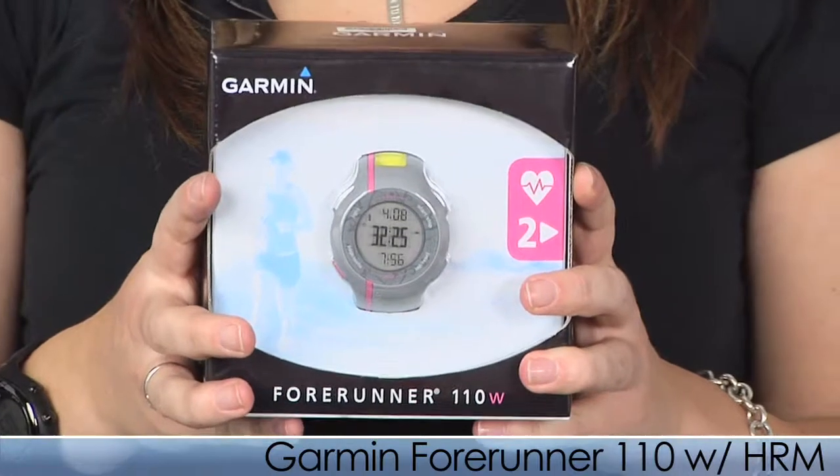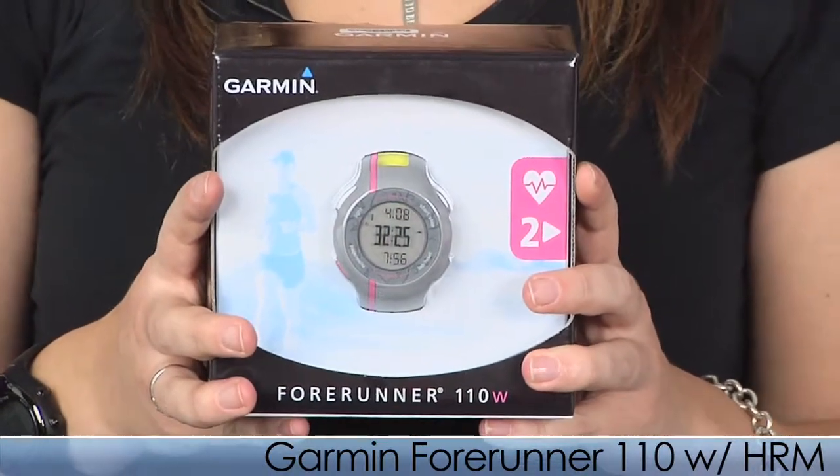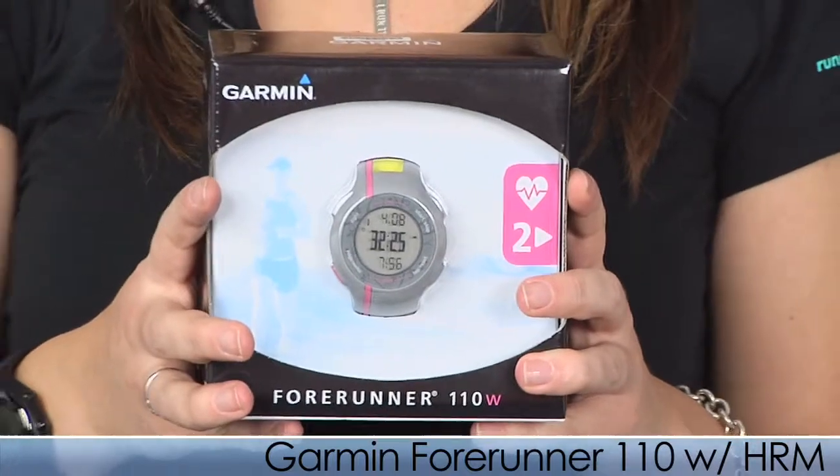go outside to let it find satellites, answer a few setup questions, press start, and away you go. The 110 has everything you need to track your outdoor runs while remaining basic enough for just about anyone to use.